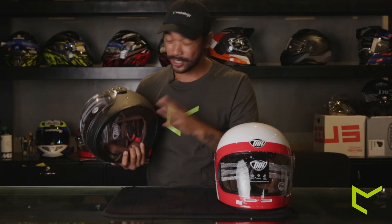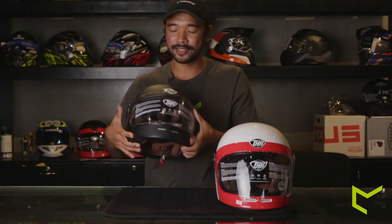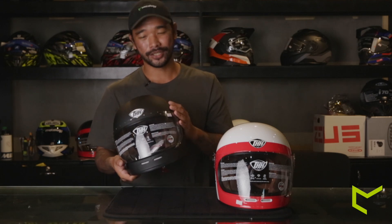Just like the visor itself — locking it, opening it, and closing it doesn't take a lot of brute force. Matter of fact, it's super easy; you can do it while you're riding. I wouldn't say it's the smoothest experience toggling it in and out, but it is manageable, and for the price point it is definitely good to go.